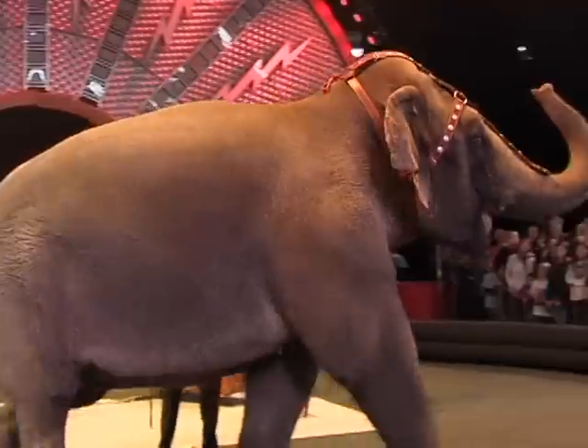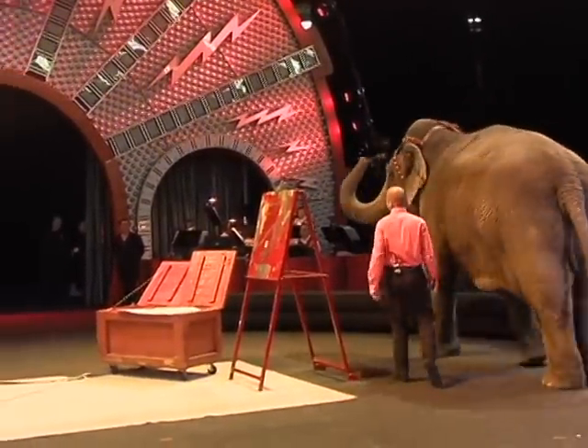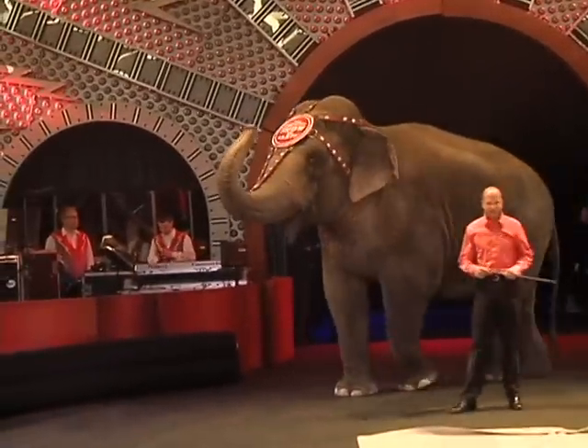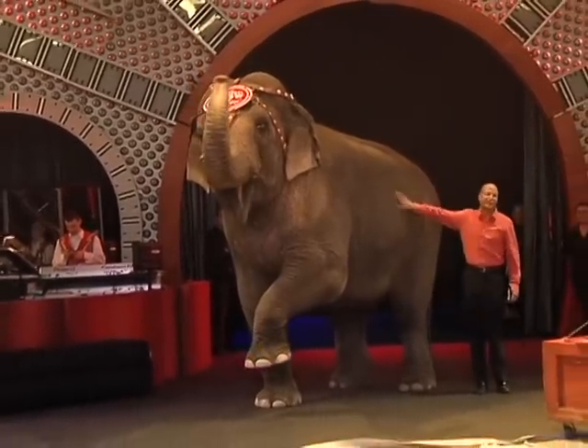Welcome back. If you guys want to learn more about Asia the elephant or her friends at the CEC, you can visit us at elephantcenter.com. Or if you want to learn more about the rest of our amazing animal family or our three traveling circuses, you can visit us at ringling.com.